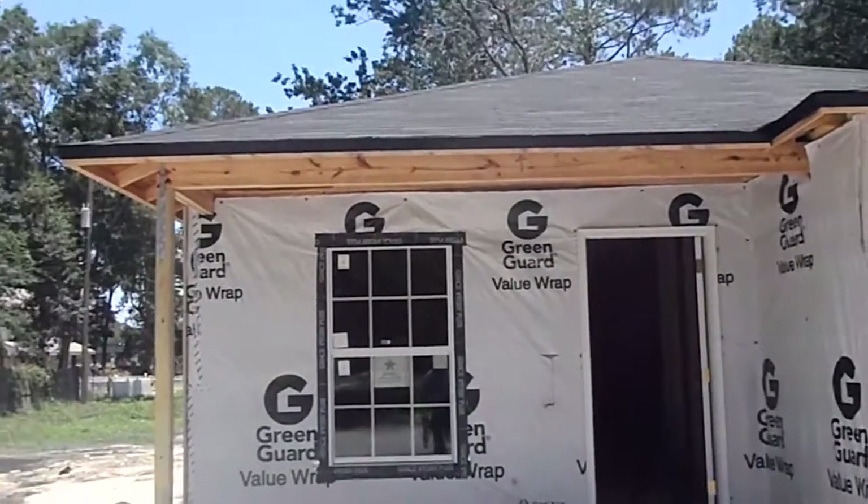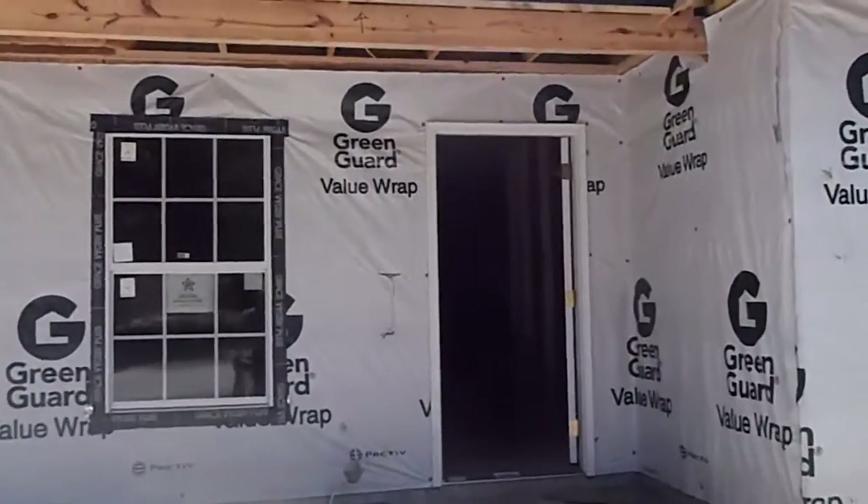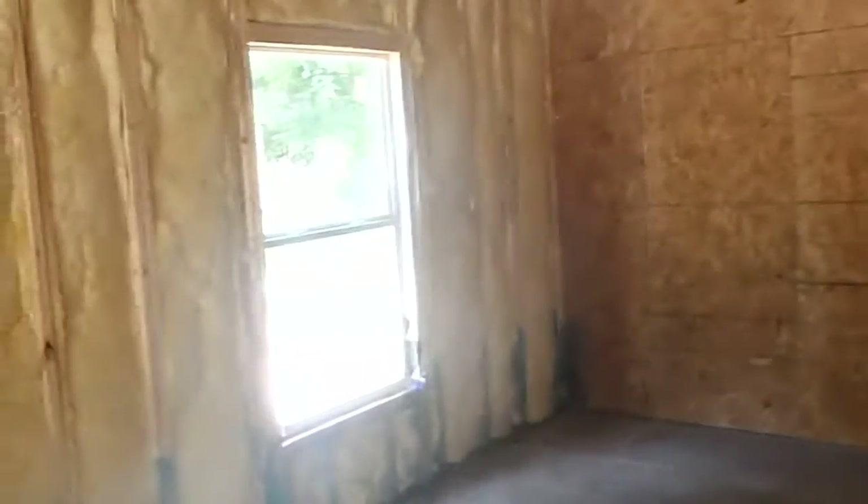Eric here for Jacksonville Wealth Builders, standing outside of 2139 Sessions Lane. We'll go inside and take a look at the progress of the construction. Outside we've got all of our siding up, our windows are in, we're dried in, ready to go.